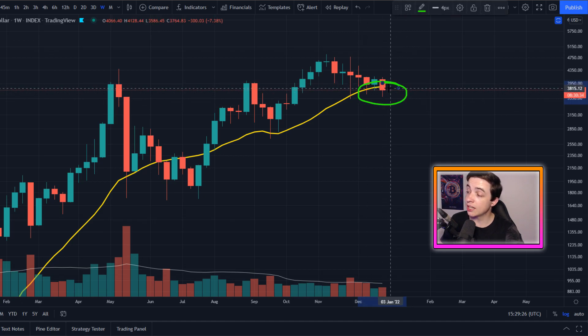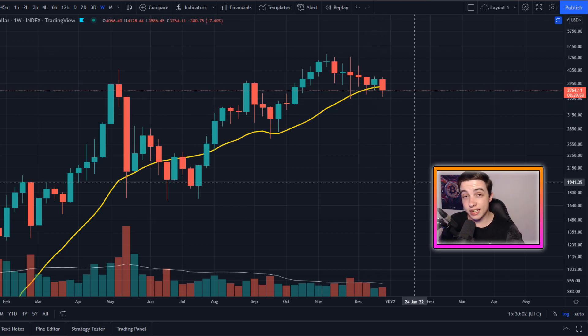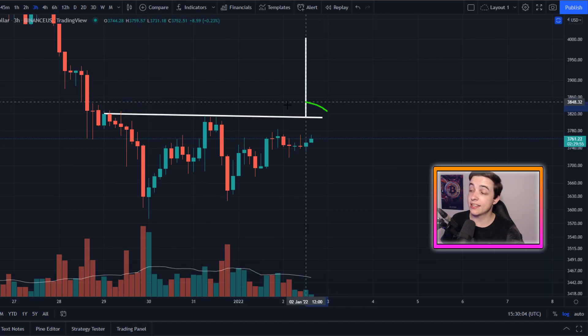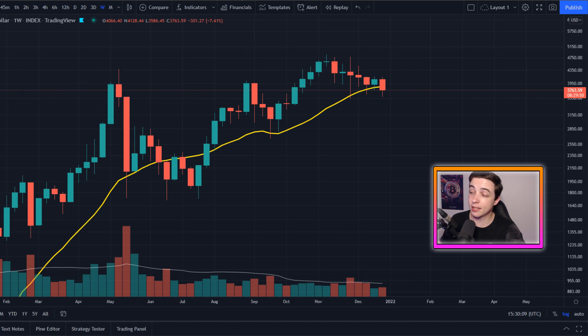This 20 week SMA is coming in at just above 3.8k, and at the time of filming this video there's around eight hours to go until we see the weekly candle close. So ideally, if we can see Ethereum play out this W pattern in the shorter term, that could save the weekly candle close — basically meaning that we could still close above the 20 week SMA. But we would need to do that really soon because we've only got a matter of hours to go until the weekly candle close.